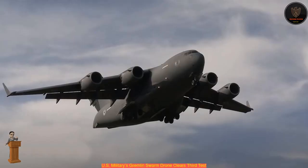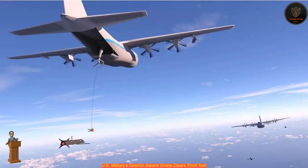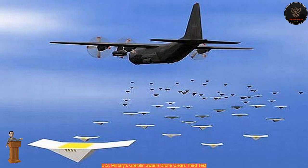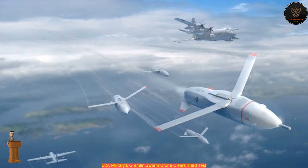The U.S. military's Gremlin X-61A drone has completed its third test. Dynetics, a wholly-owned subsidiary of Leidos, said that during the third test flight series, the Gremlin's air vehicle and Gremlin's recovery system flew three more times. The system has totaled seven flight hours during the month of November. The test took place at Dugway Proving Ground in Utah for the Defense Advanced Research Projects Agency, DARPA.